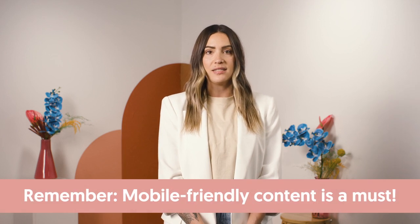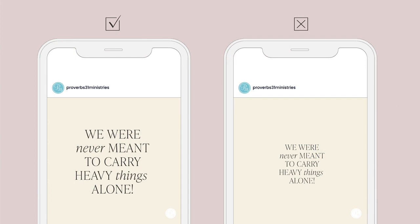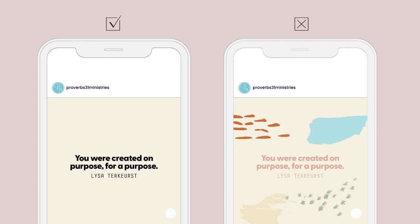Typography is also an important element to consider. Readability is super important these days since most everyone views content on their phones, so mobile-friendly content is a must. Here are some practical things for you to consider — I'll use social graphics as our example. One, consider the font size. The larger the text, the easier it is for people to read, and the more likely it is that people will connect with your content. Two, consider contrast. Make your words stand out. Avoid busy backgrounds or elements that might be a distraction. Keep it simple.